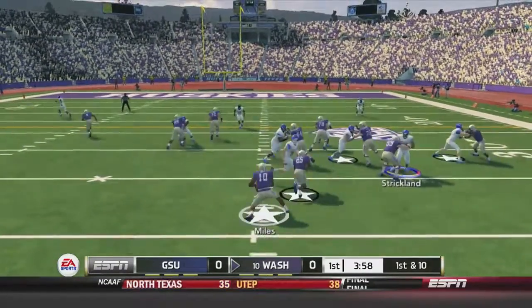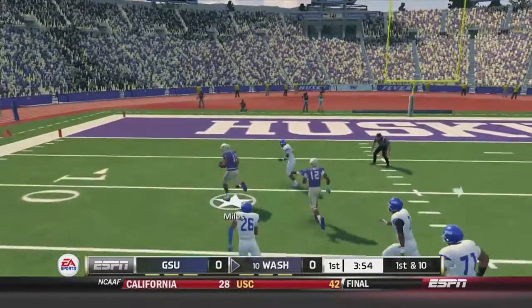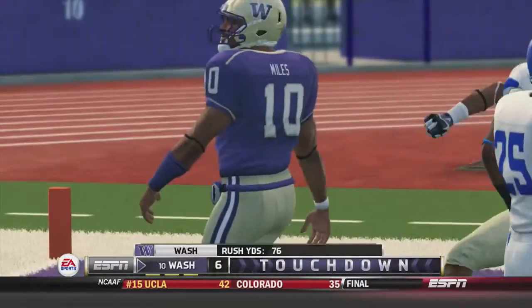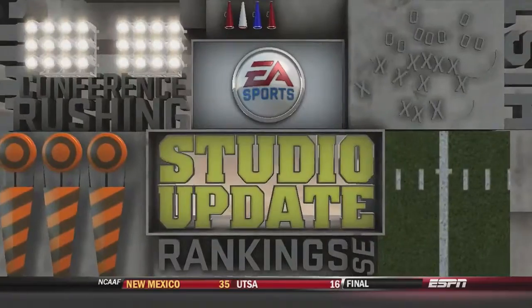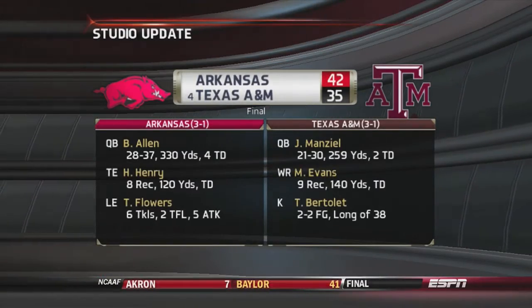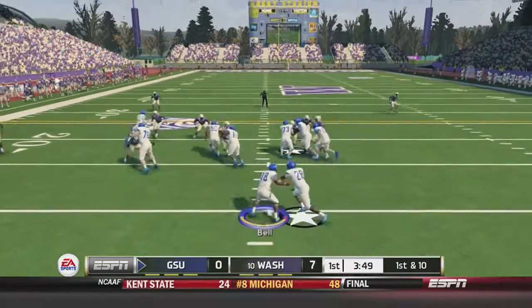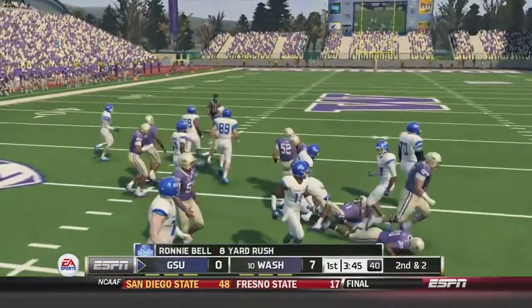1st-and-10 with 4 minutes to go in the first quarter. Miles will go on the read option, cuts it back up the middle, has the first down inside the 10-yard line. Breaks a tackle and another and into the end zone for the touchdown. Washington puts the first points on the board, ahead 7-0 over Georgia State. We have a studio update — Arkansas beats number 4 Texas A&M 42-35. Georgia State's next possession — Bell on the read option, back up the middle, good for 8 yards on that QB keeper.